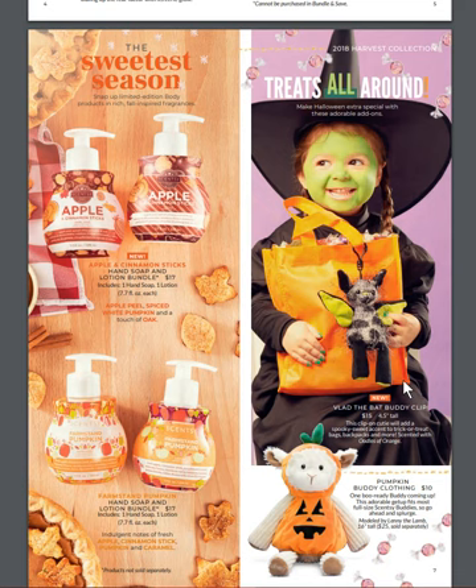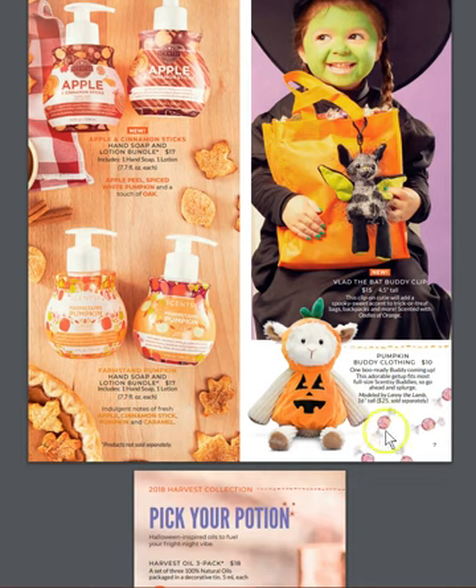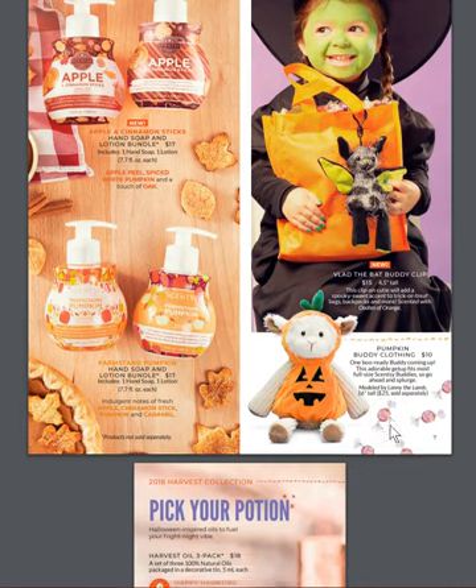Vlad the Bat — we used to have a Scentsy buddy that was Vlad the Bat, and they made a buddy clip for him, so that's super cute. The pumpkin buddy clothing is back as well and can go on the buddies. Just remember that Lenny the buddy, who's wearing this pumpkin suit, does not come with the buddy clothing.